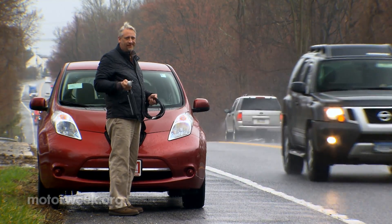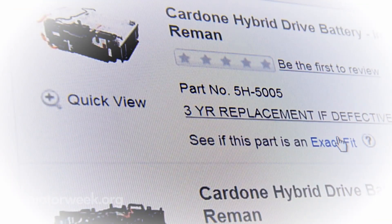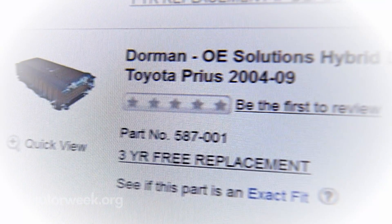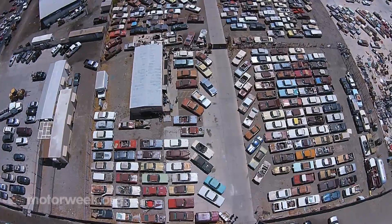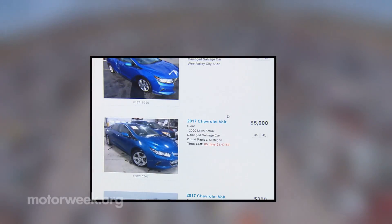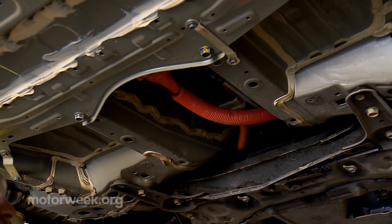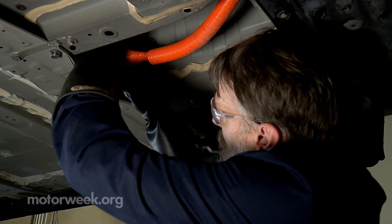But then what happens? For most hybrid vehicles, aftermarket replacement battery packs can be ordered online or through your local auto parts store. Prices for a fully tested reconditioned pack range from $1,400 to $3,000. And please don't think about buying a battery pack from your local salvage yard just to save a few bucks — you might find out the hard way if that battery is compromised. Remember, these are high voltage units that can weigh hundreds of pounds and should only be handled by qualified and properly equipped technicians.